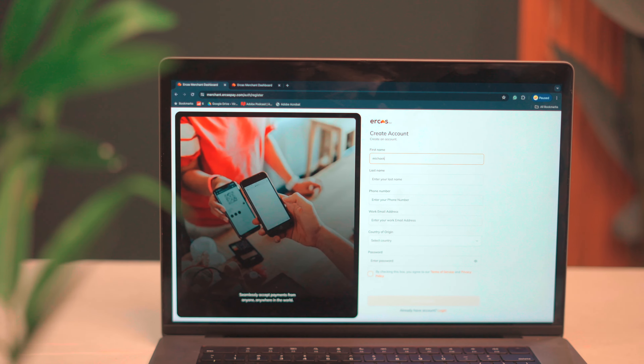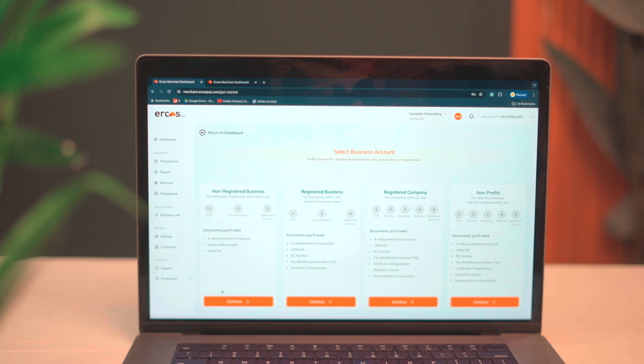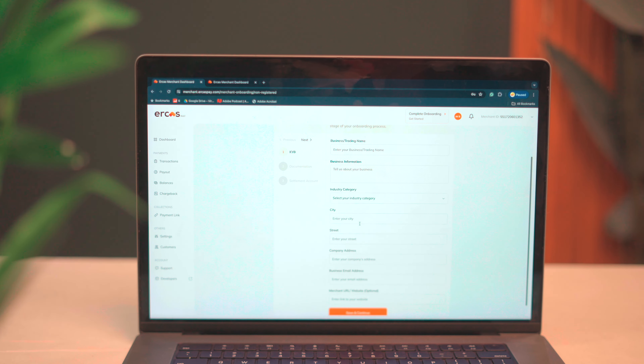To get started with EcasPay, all you have to do is sign up for free and create an account on their website. Then tap here to select the type of business that you run, provide the required details, and you are good to go.